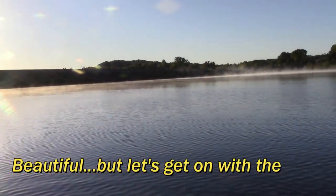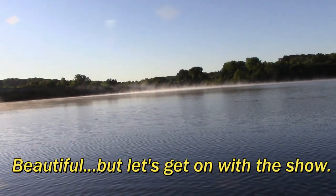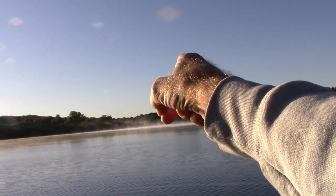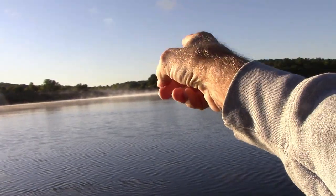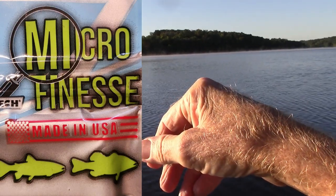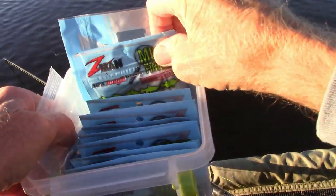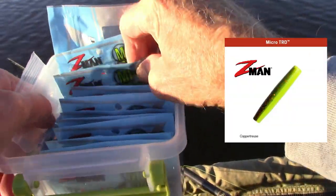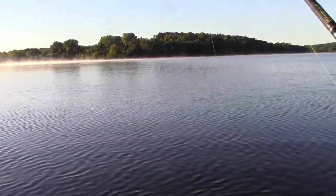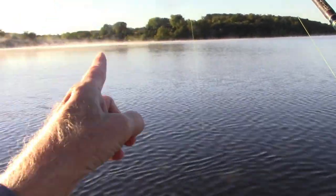Good morning, folks. Here we are at my local lake — Binder Lake in Jefferson City. I live about three miles over that way. It's about a six to eight minute drive over here. This morning I'm going to go up and down the dam. We're going to test out some more of the new micro finesse stuff from Z-Man, and in particular the TRD micros. See what happens. So we're not going to be on the lake very long — come along, let's go. Tally ho.